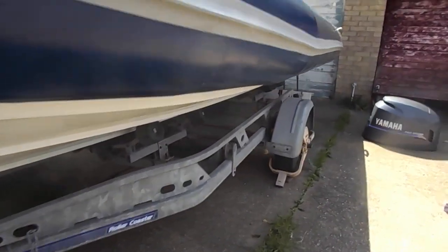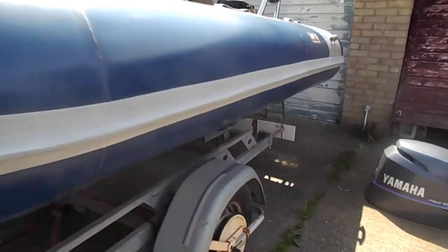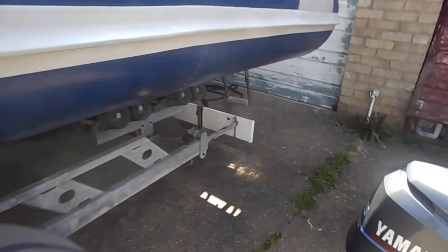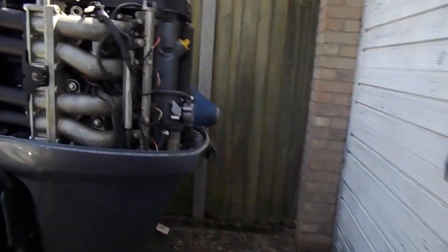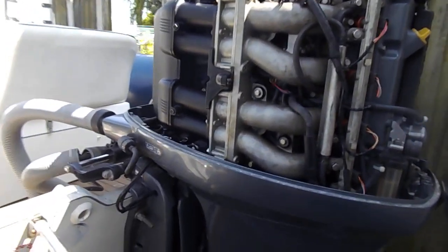Down the port side, moving down around to the stern, where we've got the Yamaha 115 horse, very effective engine, very clean.